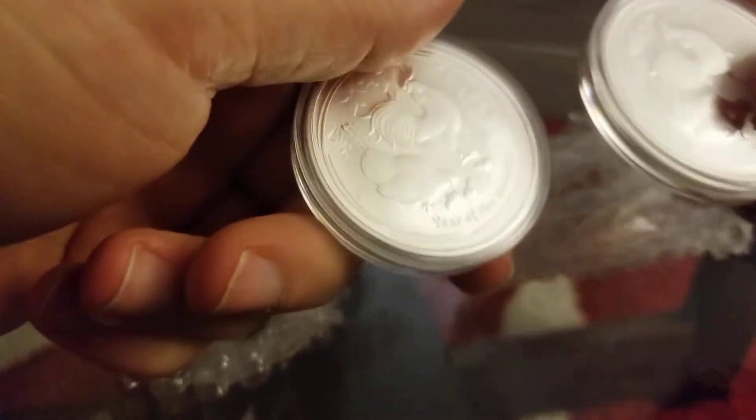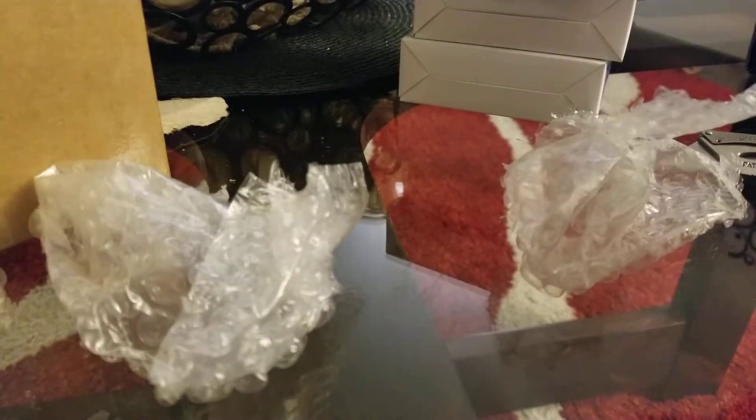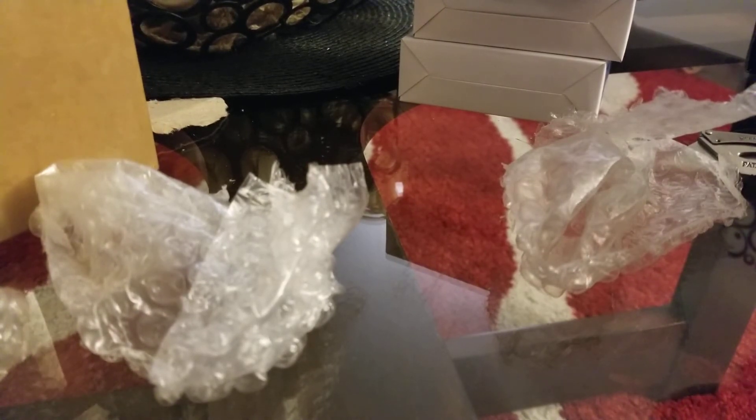Another two roosters — that's a total of six roosters from this order. So right now I have a total of ten one-ounce roosters: six from this order and four I bought last year.